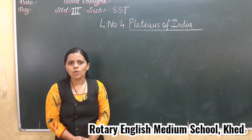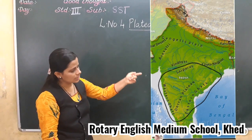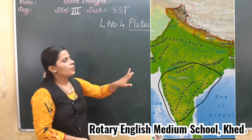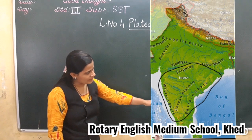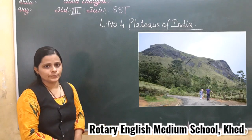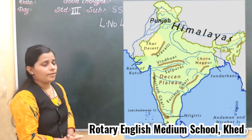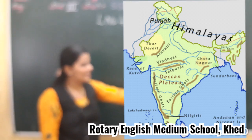Now we see the location of Deccan Plateaus. It extends from Narmada up to the southern cape of the Peninsular Plateaus. Anaimudi is the highest peak in this plateaus. And it is surrounded by Western Ghats and Eastern Ghats. These Ghats meet at a place called the Nilgiri Hills.